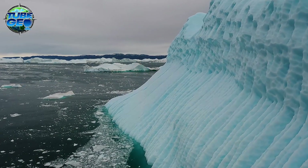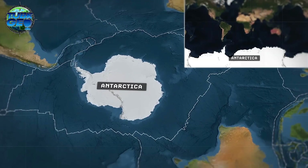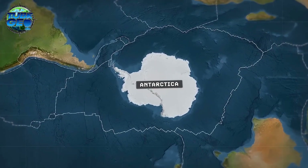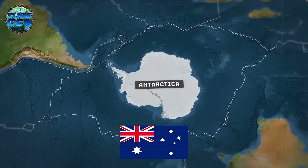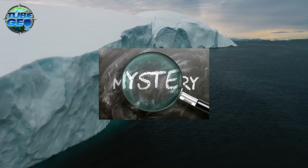What lies beneath the vast ice sheets of Antarctica? This frozen continent, positioned at Earth's southernmost point, is the coldest, driest, and windiest place on our planet. It covers about 14 million square kilometers, making it nearly twice the size of Australia and comparable to South America in scale. Yet despite its immense size, it's shrouded in mystery and often misunderstood.